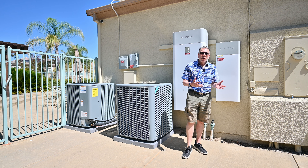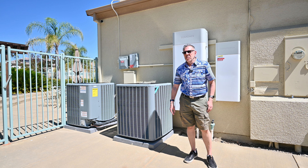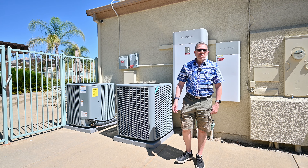Are you satisfied with your new HVAC system? Yeah, I mean, we have not used it for a long time so far, but so far it's efficient. It's doing what it's supposed to do.